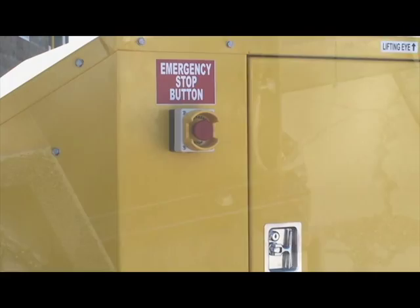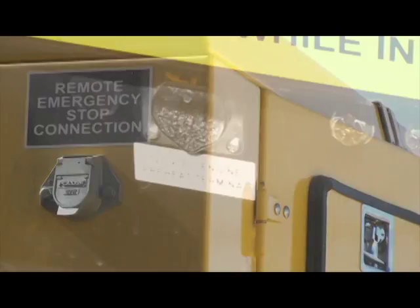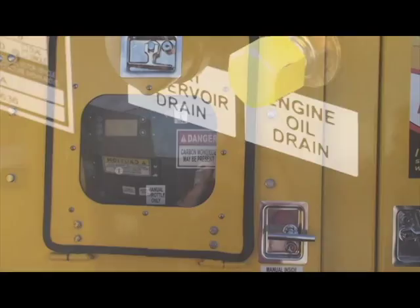All units are equipped with an emergency shut-down switch, remote master shut-down switch, centralized cold-weather startup wiring, and external drains for both the engine oil and coolant.